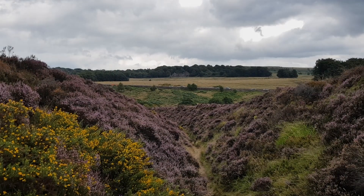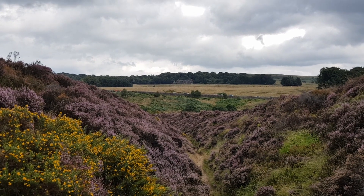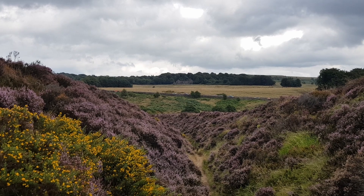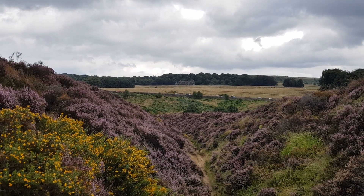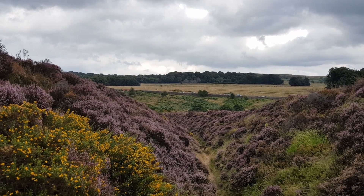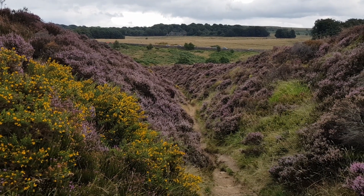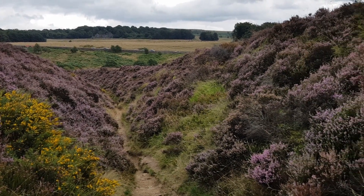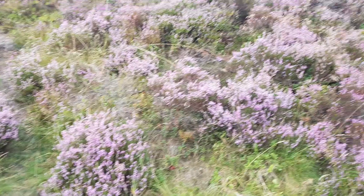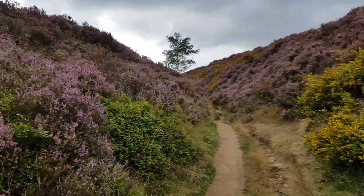Everyone, this is Kevin again doing his last video from today's walk. The building you can see away in the distance is Longshaw Estate, and that was used as a hospital in World War One. We're now on what is called the sunken trail. I'm just going to pan around — it's heather and gorse all the way through.